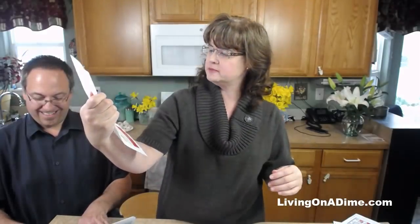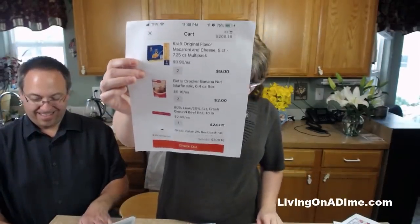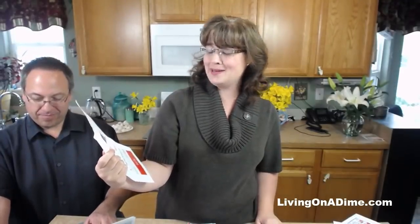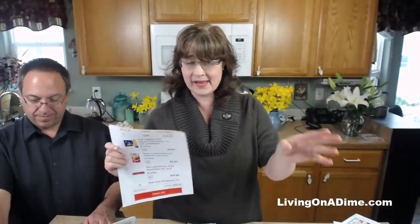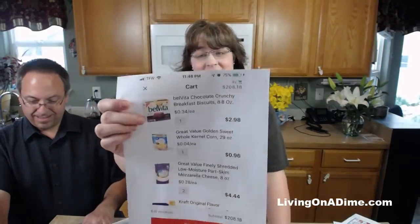Muffin mix - I would not buy that; you can make homemade muffins for 20 to 30 cents even with chocolate chips. Dining on a Dime has Mom's Sweet Muffins and Basic Muffins. Kraft macaroni and cheese: she paid $9 for 10 boxes - 90 cents a box - which is crazy expensive. She can take that from 90 cents down to 30 to 50 cents for the off-brand Walmart mac and cheese. No reason to buy the name brand.